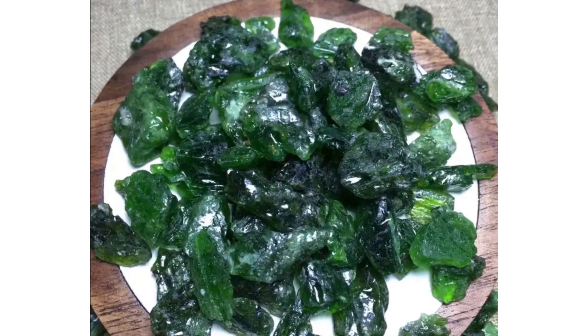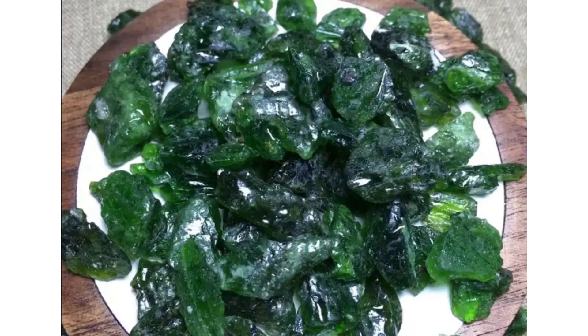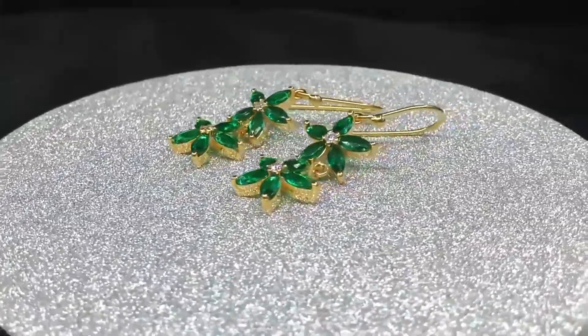Join us for a cozy chat about chrome diopside, demantoid garnet, and the timeless chrysoberyl. Now, chrome diopside might be a new name to you, but the look is very familiar. It's an emerald look-alike.